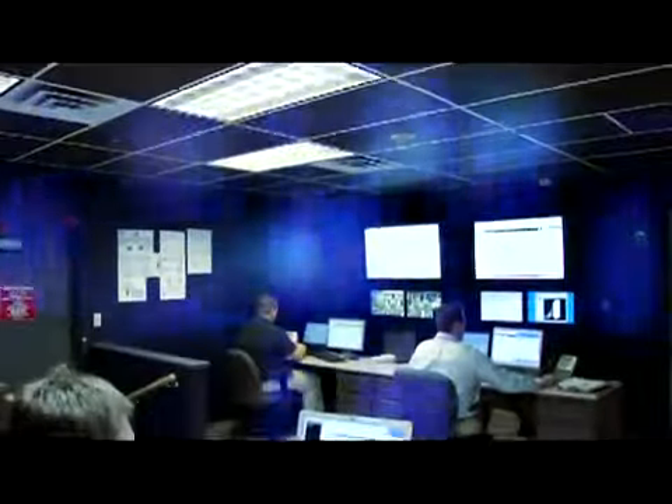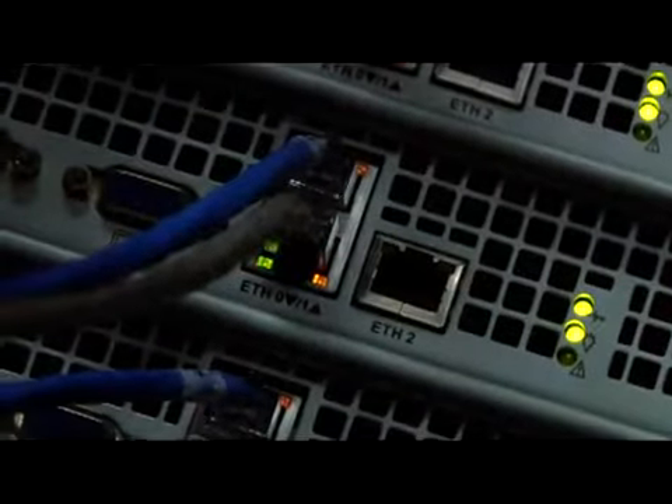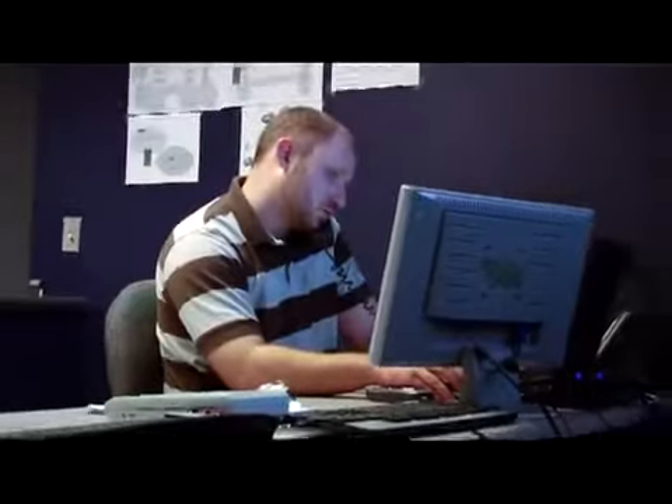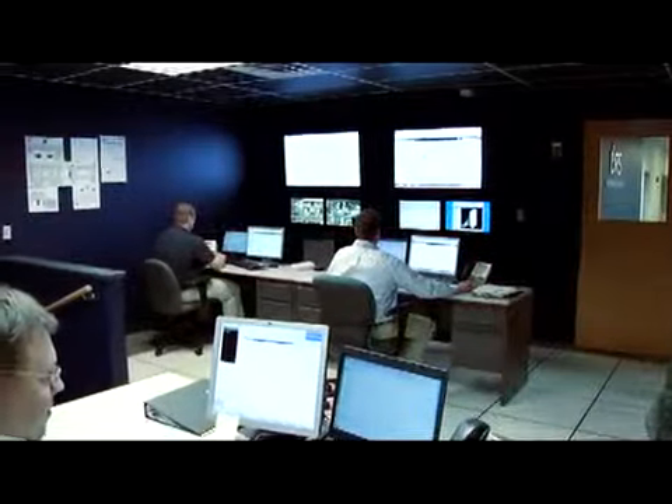The average business spends around 10 hours per week dealing with IT issues. With a hosted monitoring service from DRS, we can handle all your IT concerns, in many cases before they even arise. The Network Operations Center provides Tier 1 support for hosted monitoring and managed service provider customers. Our NOC monitors networks 24-7, 365, so that major issues can be given immediate attention.